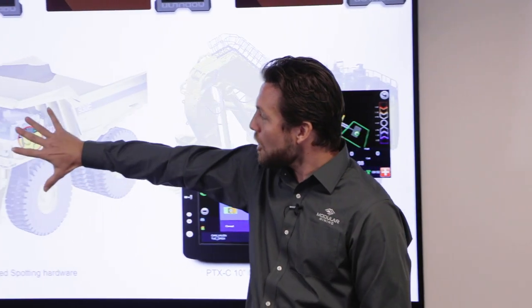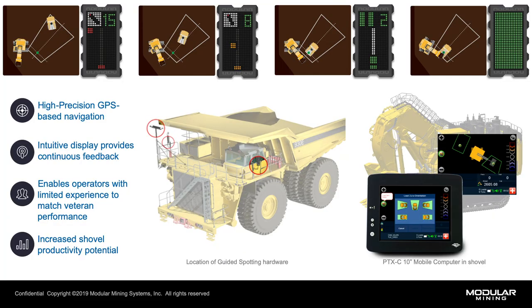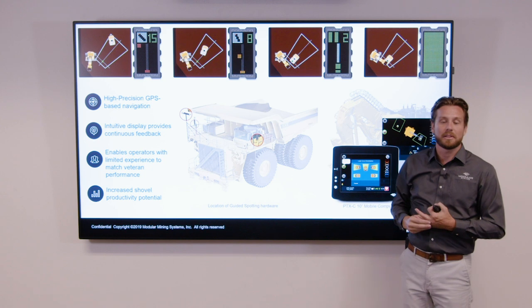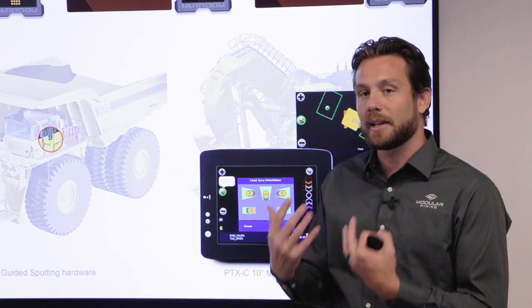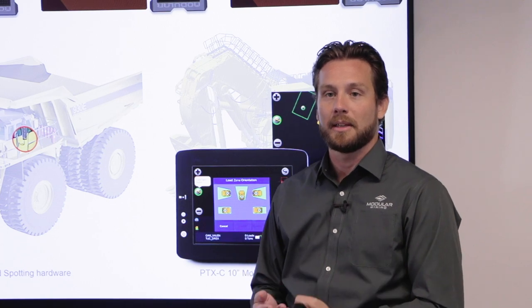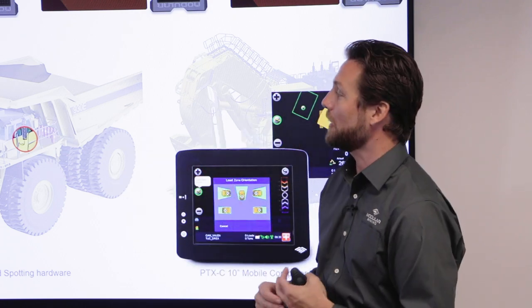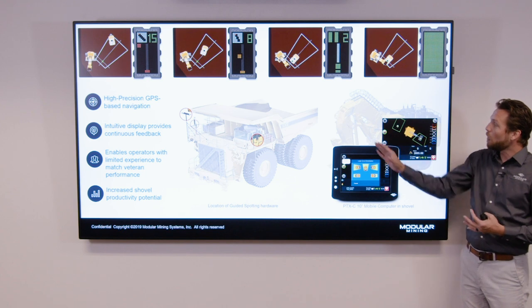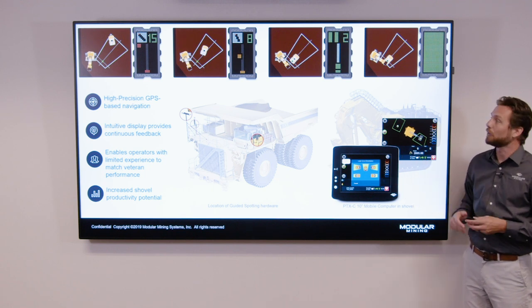From an installation standpoint on the truck itself, it receives a high precision GPS mast with two antennas and a dual GPS receiver, in order to always know the correct heading of the vehicle. The operator also gets two LED light boards installed externally from the cab so as not to be a distraction. Once guided spotting is installed, the truck operator never has to press a button, log into any system, or interact with it — it's always feeding them information about where they are in relationship to that target location.